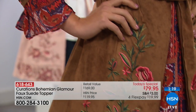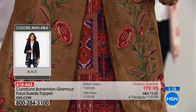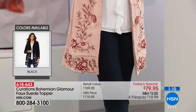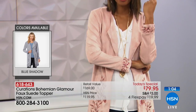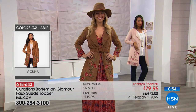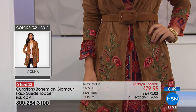The retail value is $169, and it would be worth every penny because of the quality, construction, fabric, and embroidery. But today, for one day only, we are taking 53% off that retail value. We have four flexible payments of $19.99. Many of you are getting more than one color — we've already heard from customers picking up two different colors each.